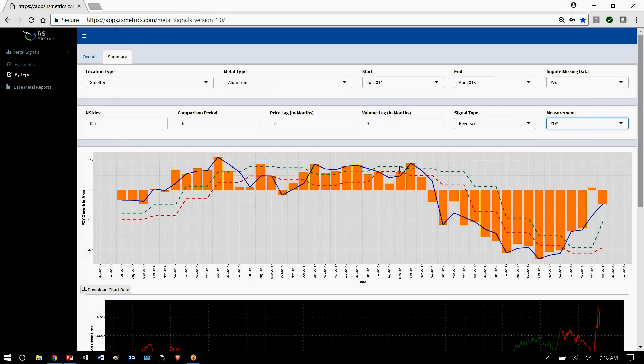We can see monthly growth and change year over year here since 2014, and look at the quarterly trends. When this blue line is below this channel, that means production is lower and there should be a positive signal for price.